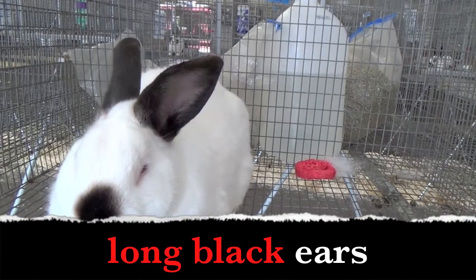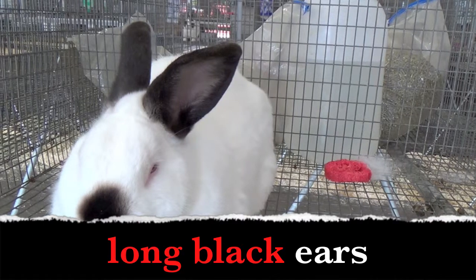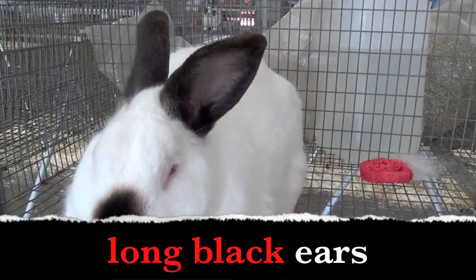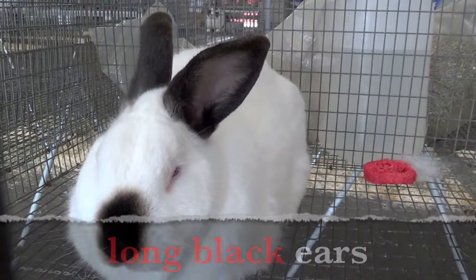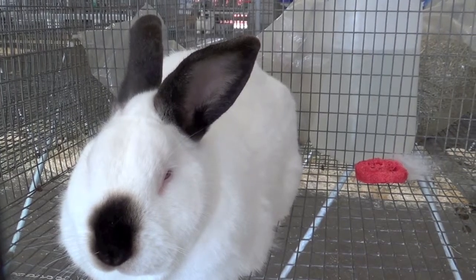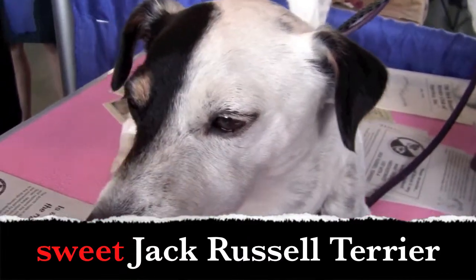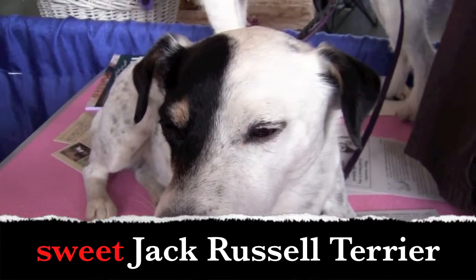Long black ears. Boys and girls, what words describe the ears? Long ears. Black ears. The words long and black are adjectives. You guys are getting good at this! Sweet Jack Russell Terrier. Boys and girls, what is the adjective? Yes — sweet.